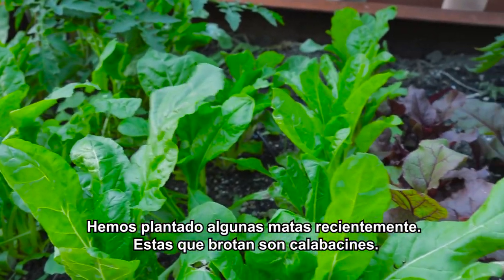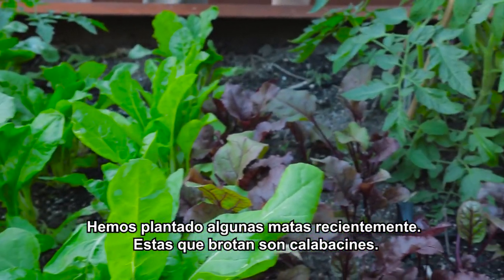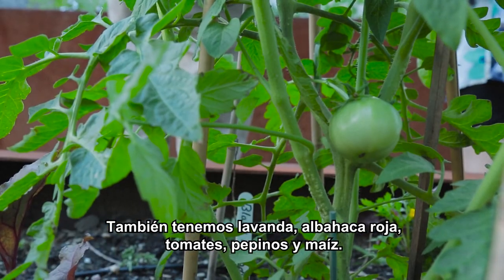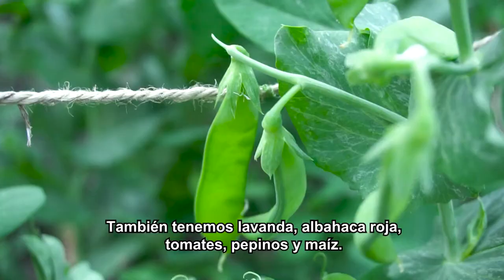We just had things planted, so right now what you can see coming up is squash, we have lavender, we have basil, tomatoes, we have cucumbers, and we have corn.